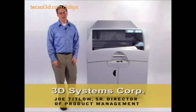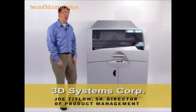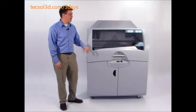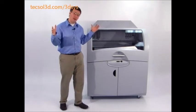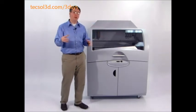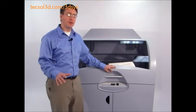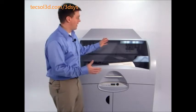Hi, I'm Joe Titlow from 3D Systems. I'd like to present to you the Z-Printer 850. It's the industry's most productive three-dimensional printer. This product is perfect for companies looking to make extremely large prototypes and others who want to make parts for all across the organization. This product brings all the capabilities of the popular Z-Printer line to a much larger platform.